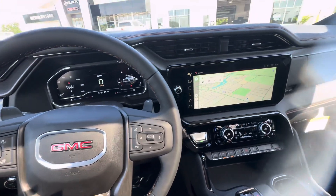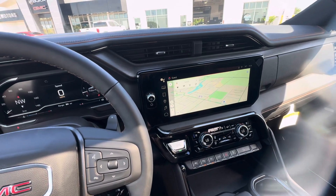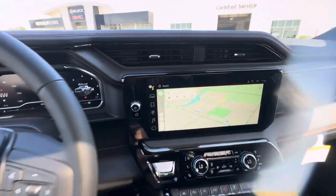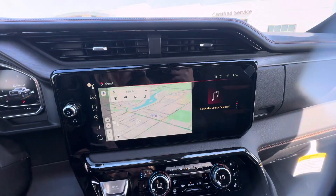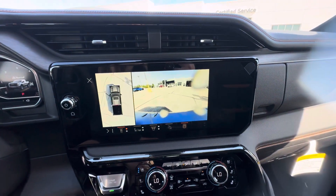Hello everyone, I'm here with Meijer Motors to show you our 2024 GMC Sierra 1500 AT4. This vehicle does have Google Maps, wireless Apple CarPlay and Android Auto, and surround vision.